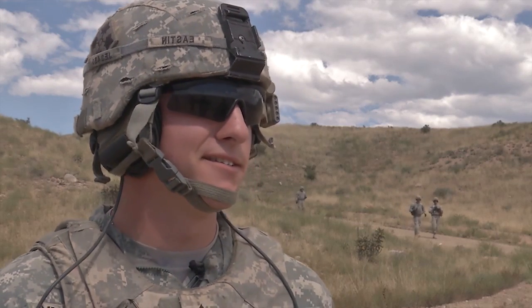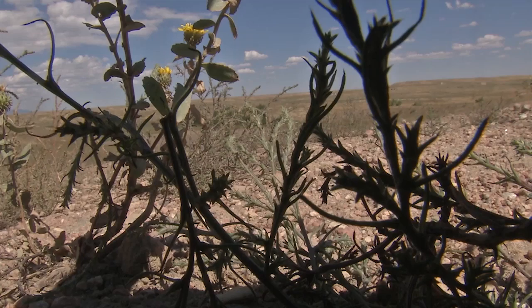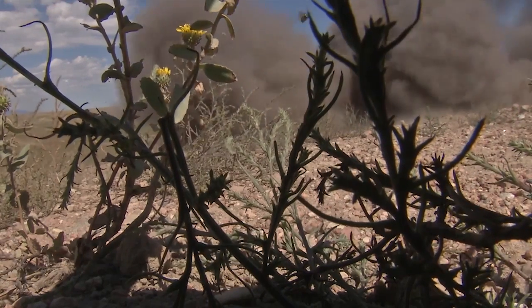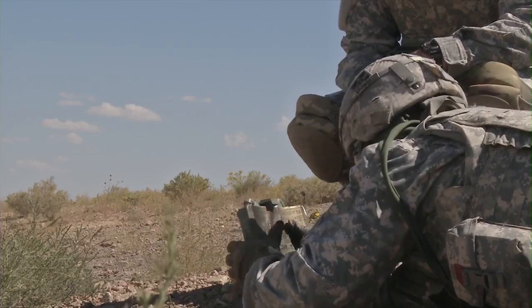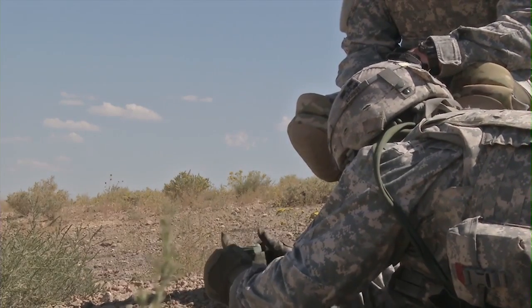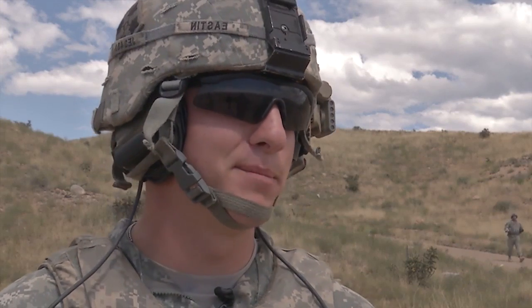The soldiers really respond to this kind of hands-on training. You have this explosive in your hands — almost about two pounds of C4. So it feels pretty powerful, it's pretty cool. You go out there and set it in, knowing that it's one trigger squeeze away from a pretty big explosion.